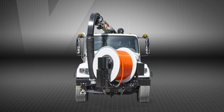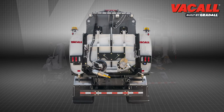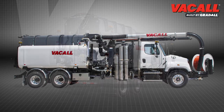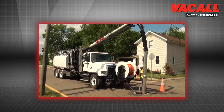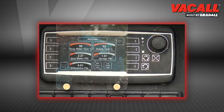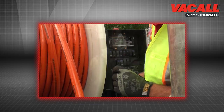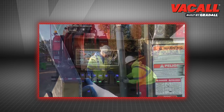From bumper to bumper, Vacall's All Jet Vac Combination Sewer Cleaner has a collection of advantages that set it apart from other sewer cleaning machines. Easy to operate, with greater vacuum and jetting forces, Gradall Industries has engineered these Vacall machines to productively maintain sewer lines and quickly open blockages to meet emergencies.